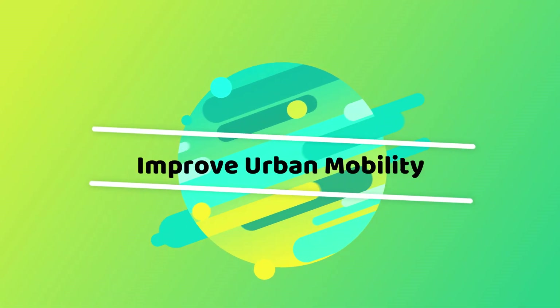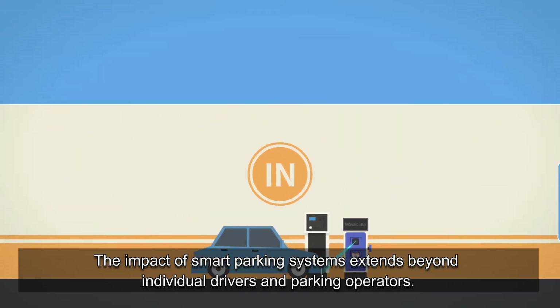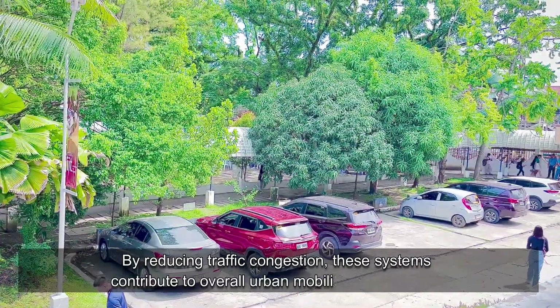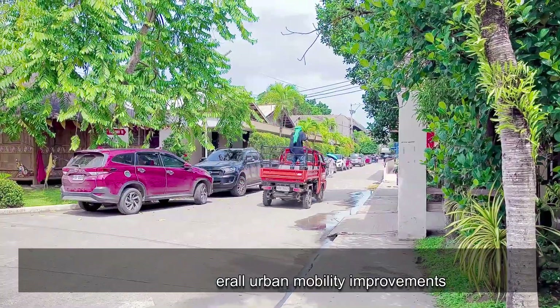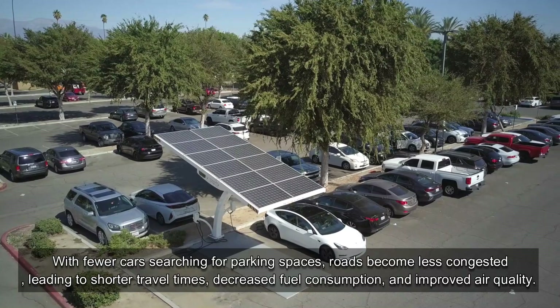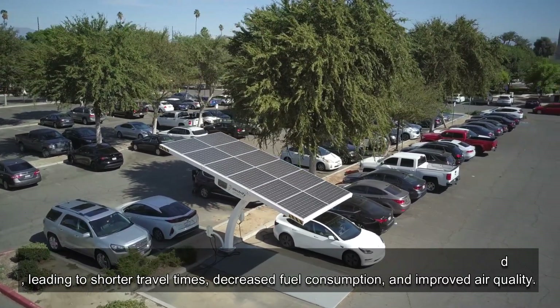The impact of smart parking systems extends beyond individual drivers and parking operators. By reducing traffic congestion, these systems contribute to overall urban mobility improvements. With fewer cars searching for parking spaces, roads become less congested, leading to shorter travel times, decreased fuel consumption, and improved air quality.